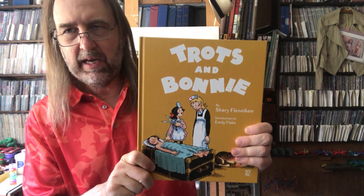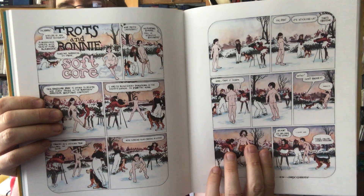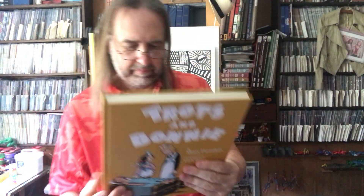The last thing I got was Trots and Bonnie — a strip that ran in National Lampoon. My friend Bunch is the biggest National Lampoon fan I know. It's from the 70s and 80s — this sort of innocent-looking strip that really isn't, with some nudity. It's by Shary Flenniken. Bunch must have told me he really likes this, and I've had it on my Amazon wish list for a while. Now I finally get to read it.